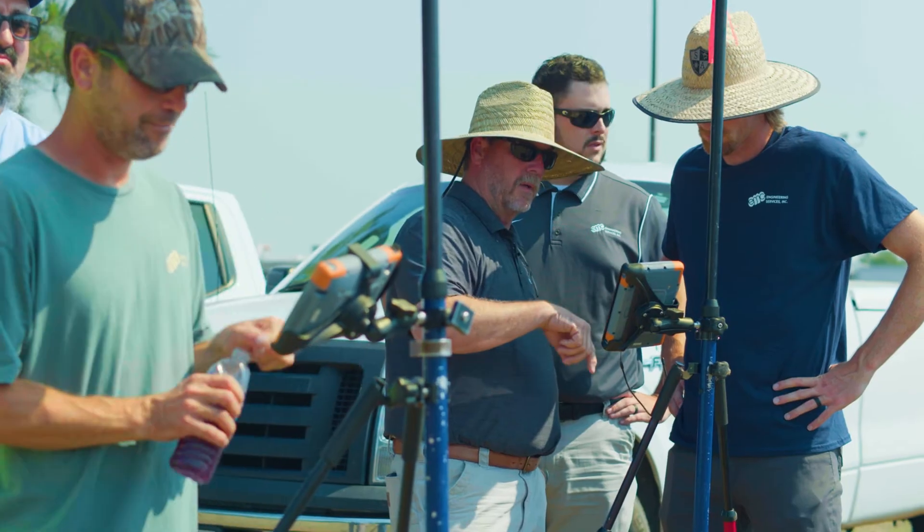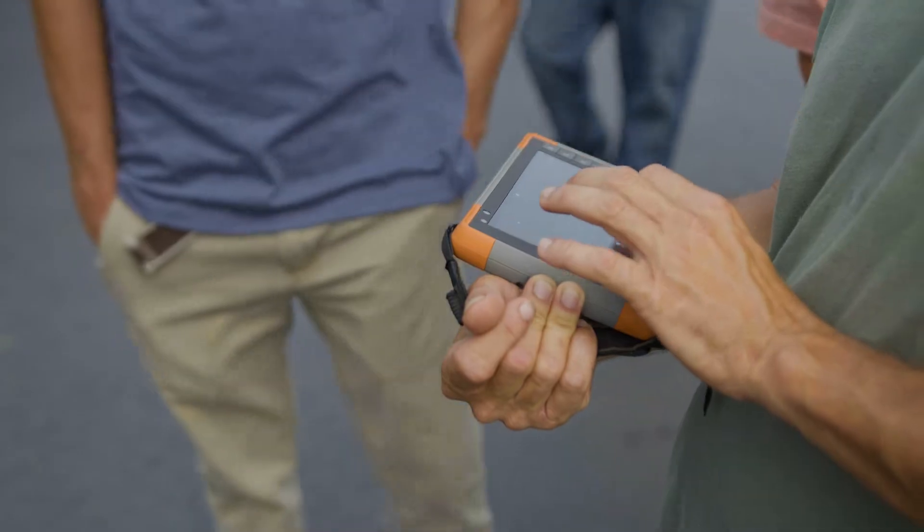The main use of the X-PAD software would be, I'd say, topographic surveys. We also run boundary surveys, traverses. We do construction staking. Pretty much all surveying we have used it for so far.